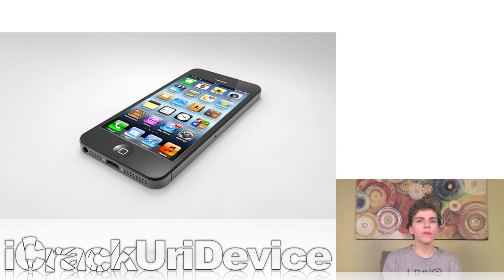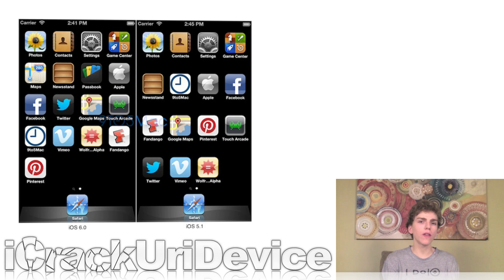9to5Mac uncovered what they believe to be the resolution for the next generation iPhone's display in the official iOS 6 simulator. They discovered a resolution of 1136 by 640, which is vertically enhanced over the iPhone 4S's resolution of 960 by 640 — approximately 176 pixels taller. In the side-by-side picture on screen, the new 1136 by 640 resolution is entered into the iOS 6 simulator on the left and the iOS 5.1 simulator on the right. It automatically scales the home screen by adding an extra row of icons, and the spacing between icons is exactly the same. Apple could have accidentally leaked the resolution of the next generation iPhone's display through their official iOS 6 simulator.